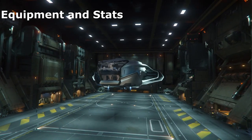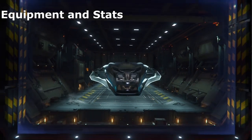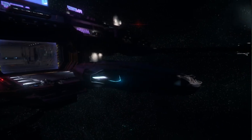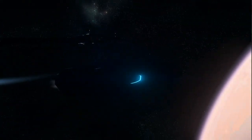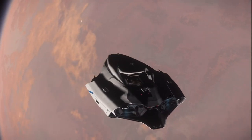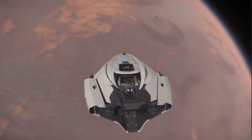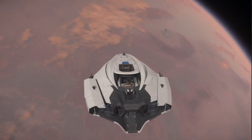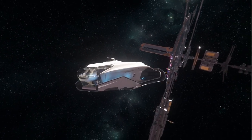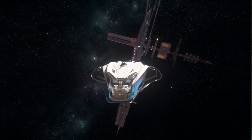Let's talk about the stock equipment and equipment sizes on the Origin 600i. It comes with three fixed size 5 weapon mounts, two dual size 3 remote turrets, four size 5 missile mounts loaded with size 3 through size 5 missiles, a large size 3 shield, large size 3 power plant, large size 3 cooler, and a medium size 2 quantum drive. It also has size 2 radars and size 1 thrusters.